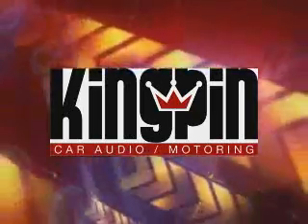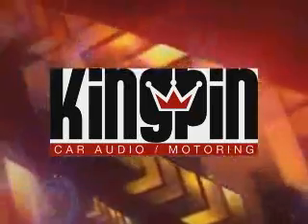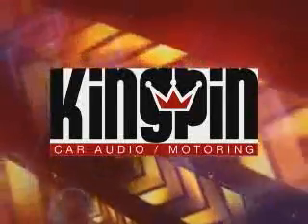Kingpin Audio — home of the top 12 installers in the nation. The best products, the best installers, period. If it's not Kingpin, it's just noise.